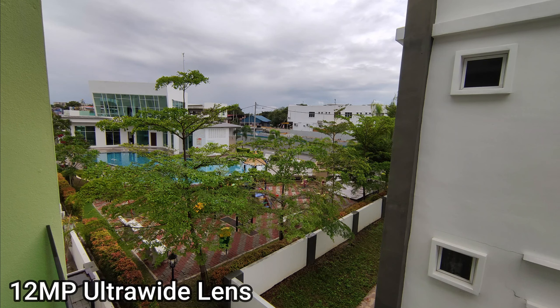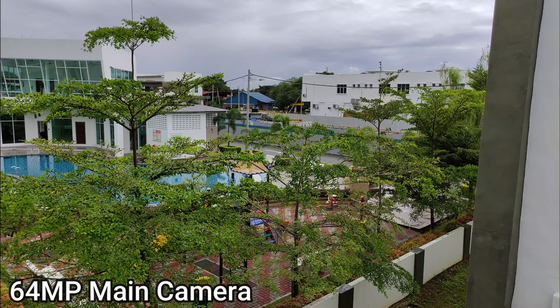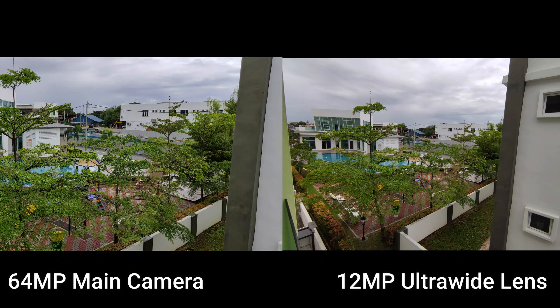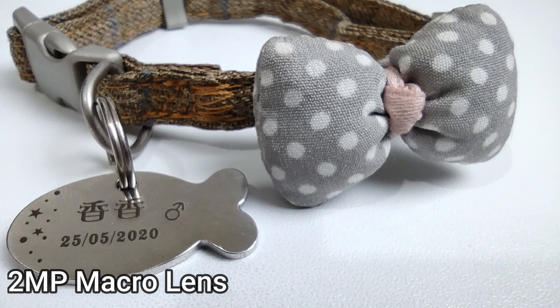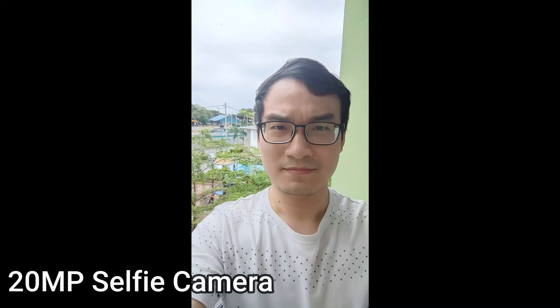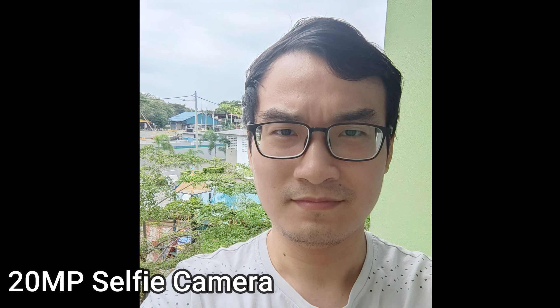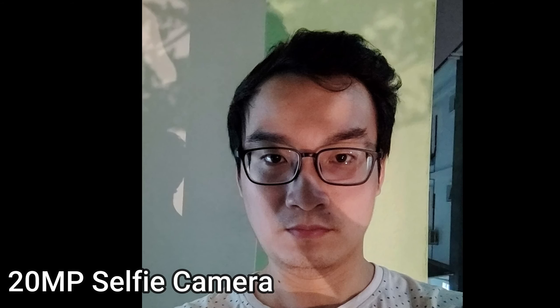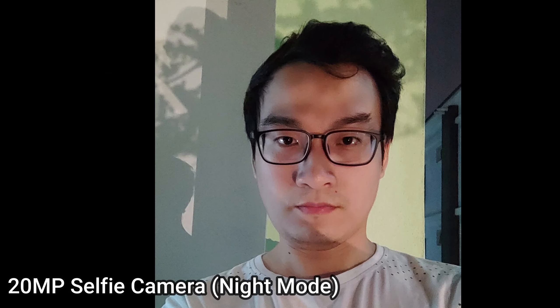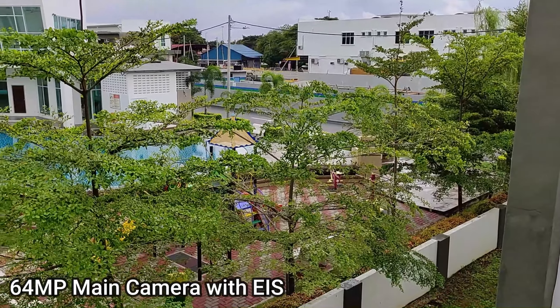The 12 megapixel ultra wide lens does a pretty good job in daytime with enough detail and a very wide field of view, but I don't recommend using the ultra wide lens at night because it has no night mode and the quality is bad. For the 2 megapixel macro lens, the picture quality is really mediocre — same applies to the depth sensor. For the 20 megapixel selfie camera, under daylight the quality is good with enough detail. In low light it suffers with a lot of noise, and the night mode doesn't help much.